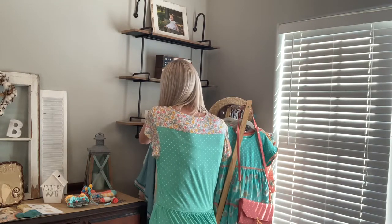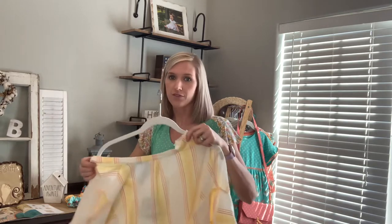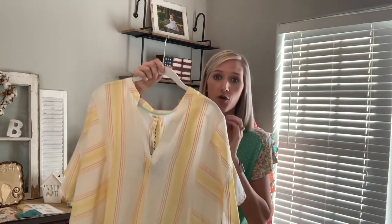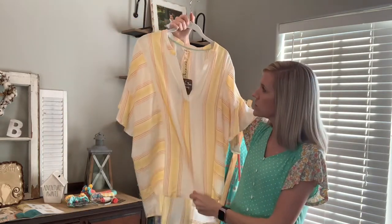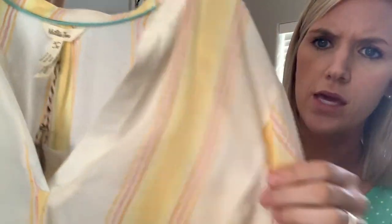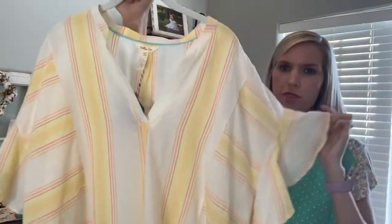Next is this top. It has a very beachy feel to it as well. It is another linen material, so perfect with white shorts or white jeans — toss it on for a beach picture or wear it out shopping. Lots of options with this one. It has a stripe within it in a mustardy yellow, pink, and orange, and then a pale yellow print stripe throughout.